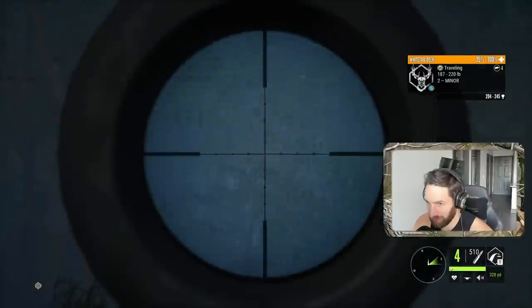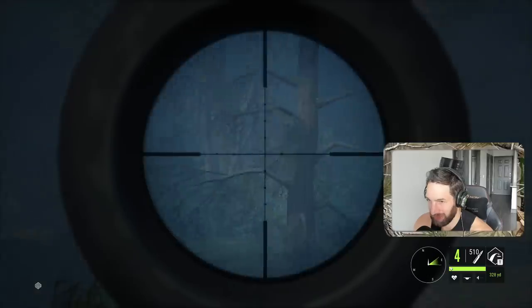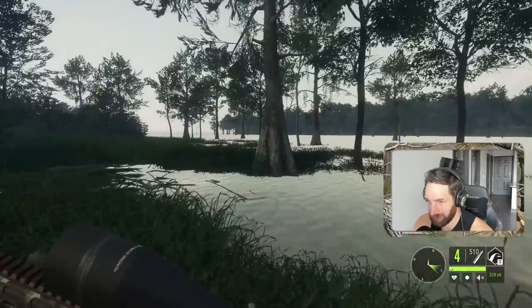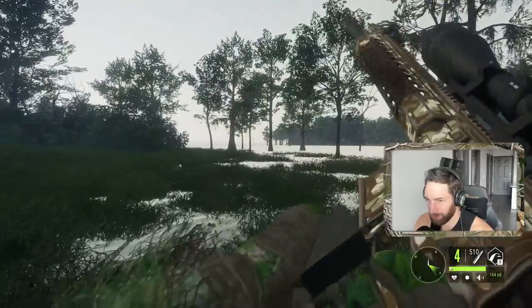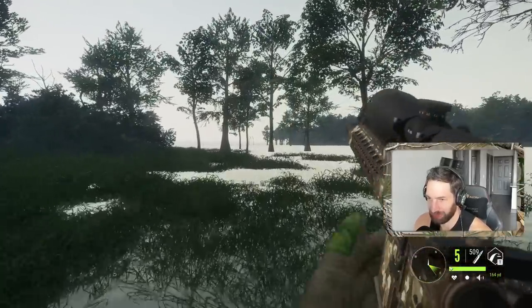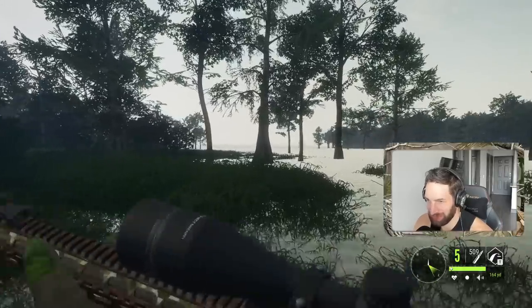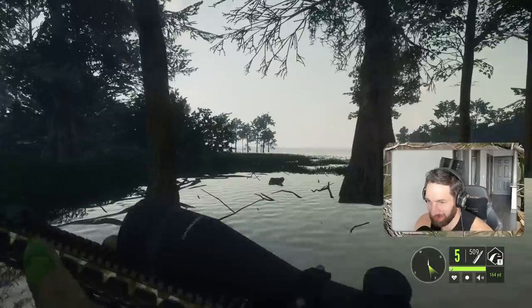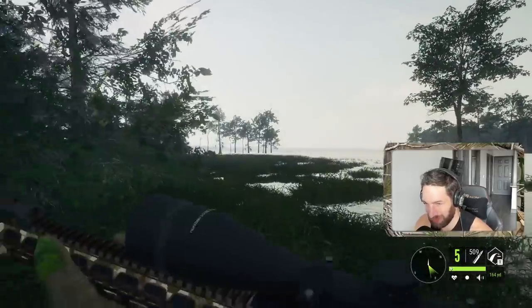He's down right there — first beautiful whitetail is down. We actually haven't been to this spot in a good while because typically all I've been seeing are little bucks, so for me it hasn't been worth it to come back. But I decided to come here today and try and find some gators along the way, and that's when we found that nice buck.